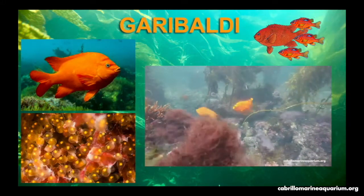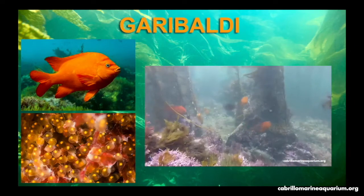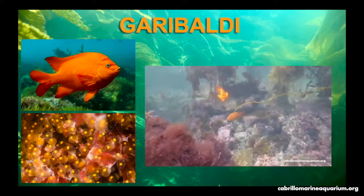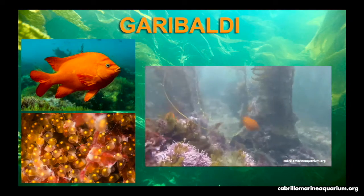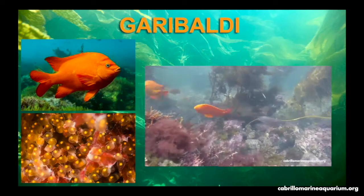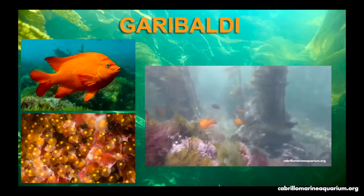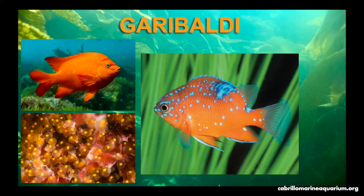The Garibaldi is the California State Marine fish. They are one of our resident damselfish species that live in the kelp forest. The males build nests with red algae to attract females. Once a female finds a nest she likes, she will deposit her eggs and then the male will immediately chase her away. Each nest will have eggs from many females, but will only be fertilized by the male guarding the nest. When the eggs hatch, the juveniles will have blue spots and the male will protect them. Once they lose the blue spots, the males will see them as competition and chase them away. Luckily, they reach a viable size by the time they lose their blue spots.